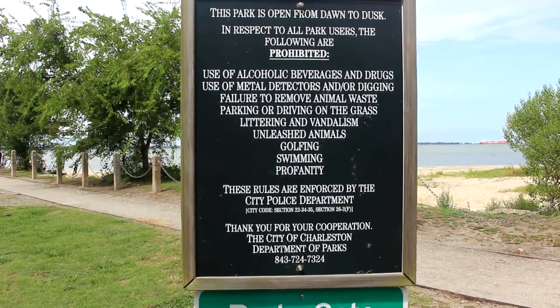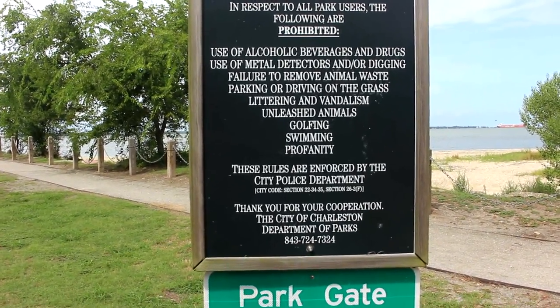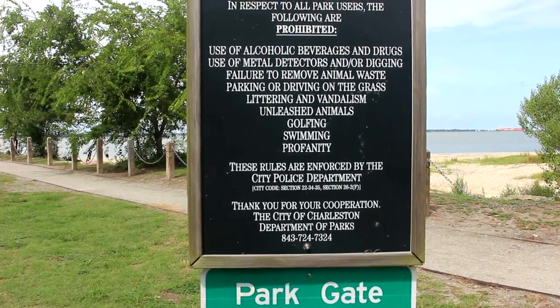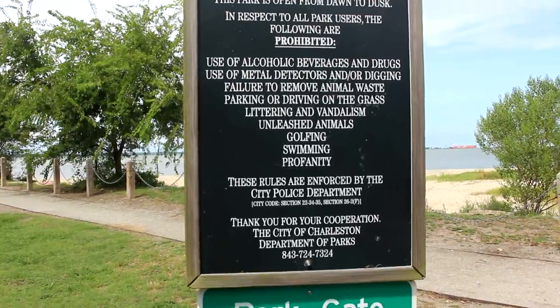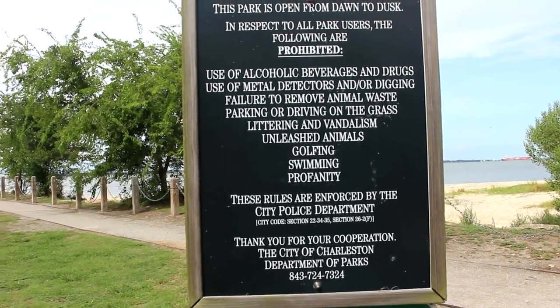It's open from dawn until 8:30 — that's when the gates close. No alcohol, no metal detecting or digging. You have to remove your animal waste. No parking or driving on the grass. No littering. No unleashed animals, so if you bring your dog it needs to be on a leash. No golfing, no swimming, and no profanity.